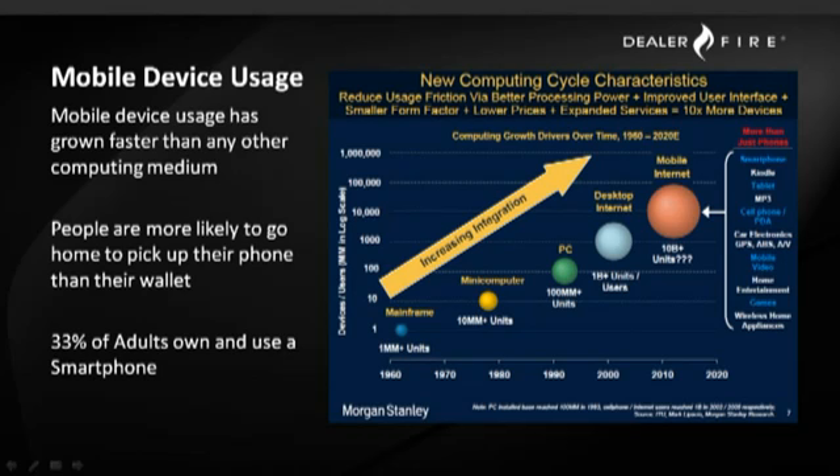Mobile device usage has grown faster than any other computing medium in terms of adoption by people in general. People are very much attached to their mobile devices, using them all the time. A third of the adult population already has a mobile or smartphone device with them. They keep these devices near them at all times, using them to make numerous different types of decisions — buying decisions, checking weather. They have a pretty intimate relationship with these devices, and all indicators are that will continue to grow over time.